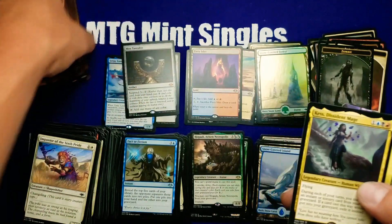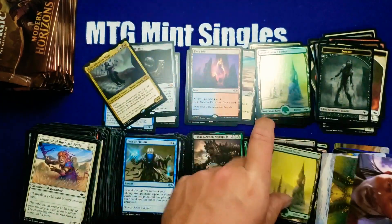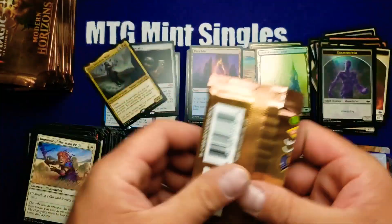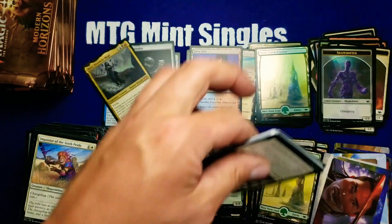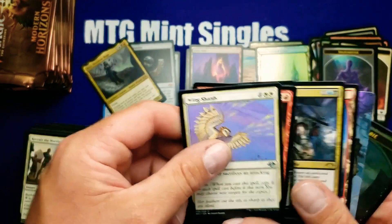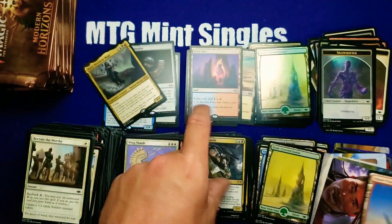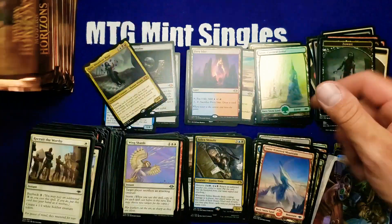Our fourth mythic already — decent mythic, I think it's only worth about six or seven bucks now and it's been on a downward trend, but probably not going to go too much lower. Fallen Shinobi — it's definitely been seeing some action and slowly trending upwards.